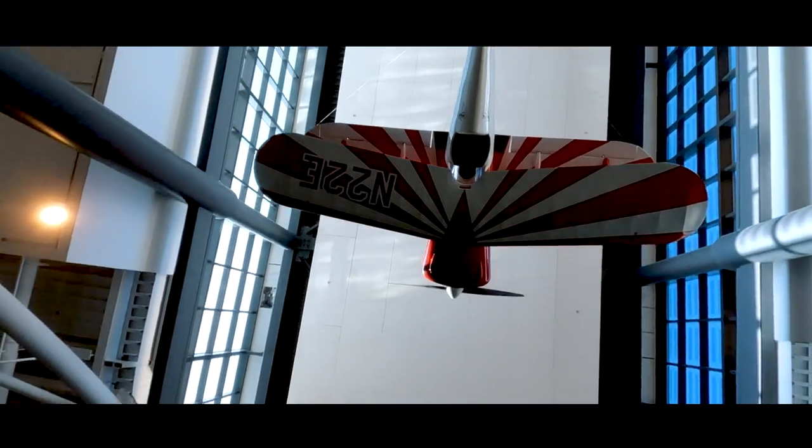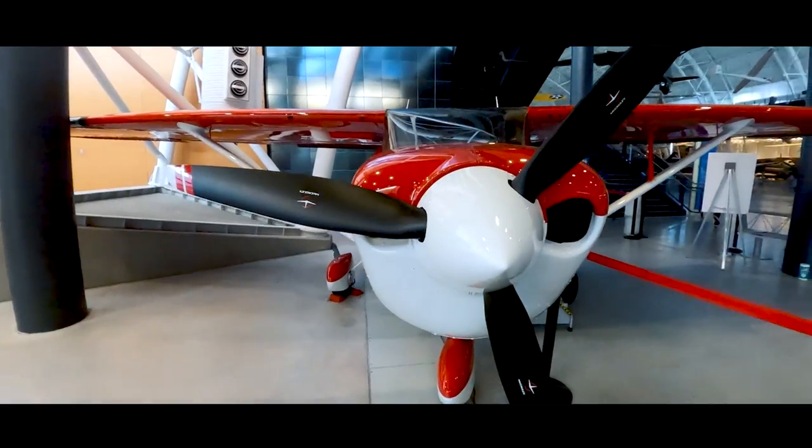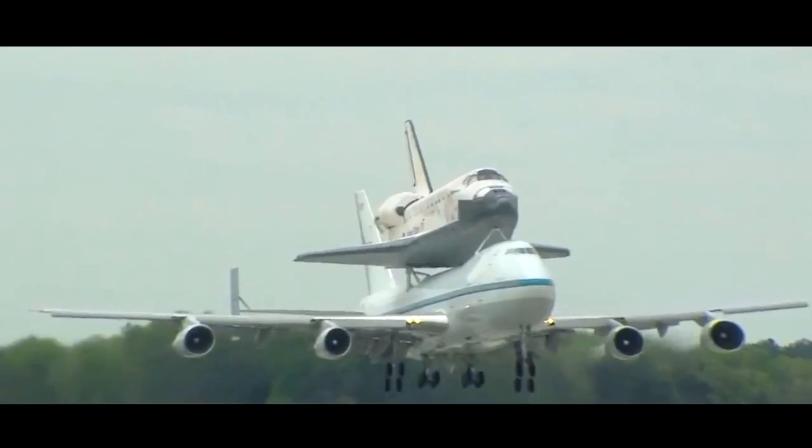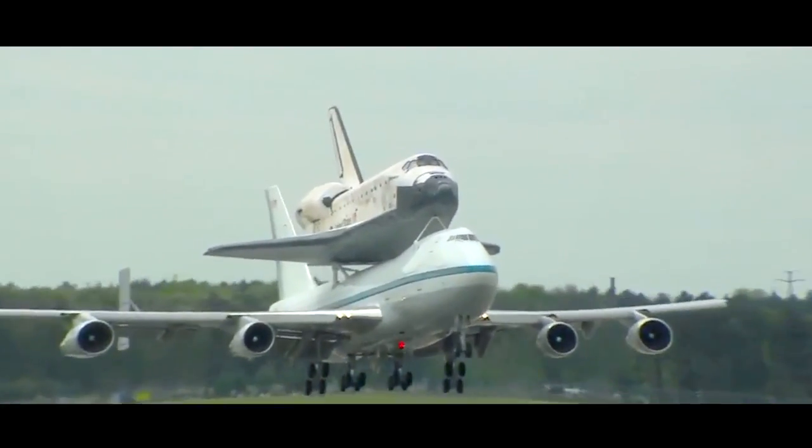I'm going to go inside this airplane and check it out. This is my favorite part — it's the Space Shuttle Discovery. You might have gone outside and looked up in the sky and watched them fly it here. That was a big event in town.